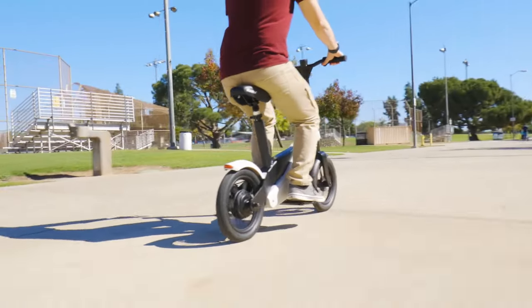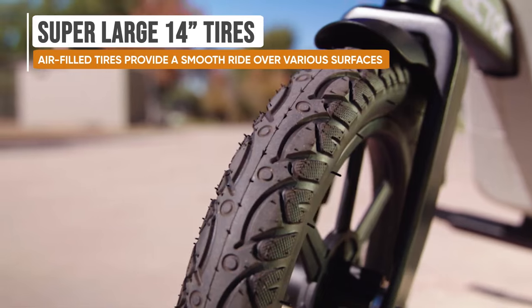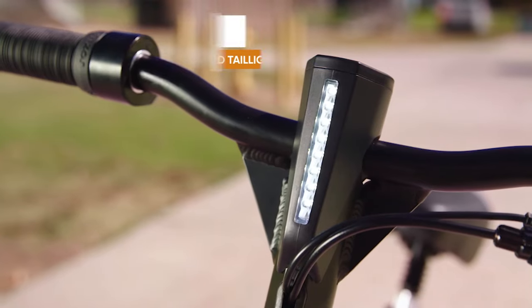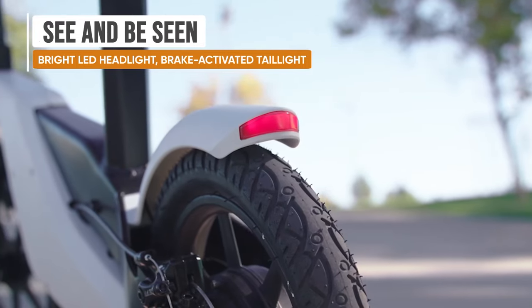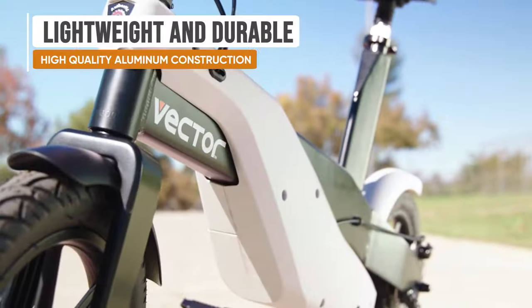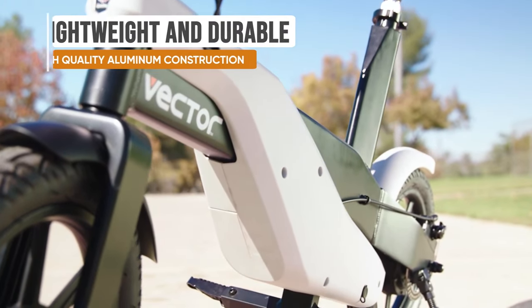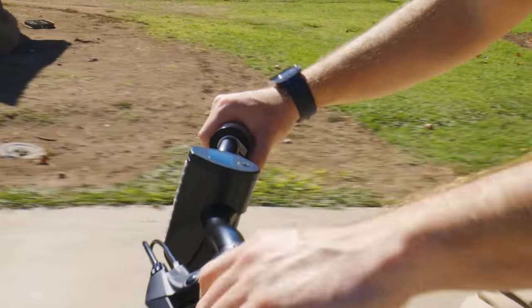Large 14-inch tires are air-filled and heavy-duty to add cushion to any ride and tackle various surfaces. Adorned with a super-bright LED headlight and taillight, the Vector also features a regenerative braking system that recovers some kinetic energy for battery efficiency. The different ride modes you can choose from, like sports mode, really let you tailor-make your riding experience.